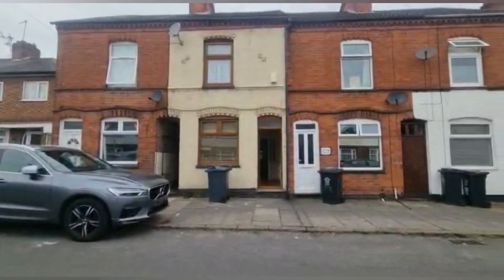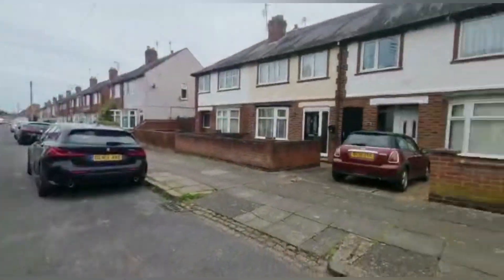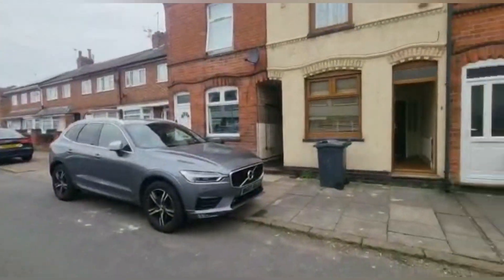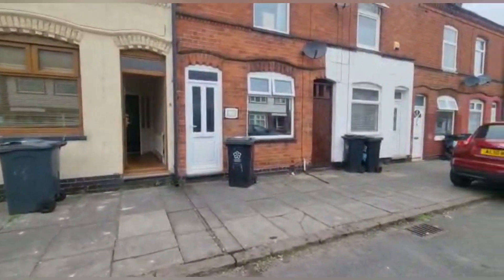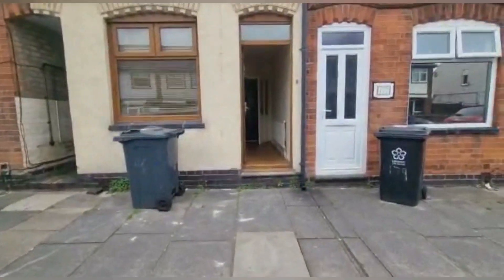I'll show you the front of the property. As you can tell, there's plenty of on-street parking as well as plenty of spaces. I'll take you through the front door.